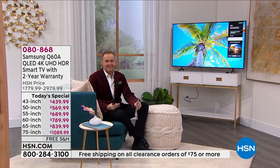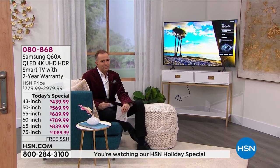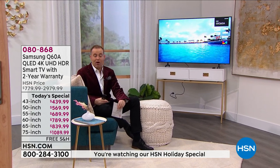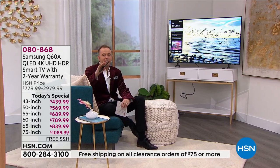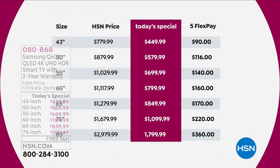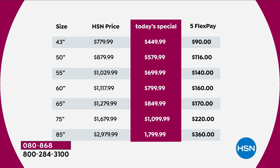HSN has the official numbers, and it is officially the best-selling television of the year for us. We're just so proud to bring it at the lowest price ever. The days of TV deals are far fewer than they used to be — when we see a Samsung Today Special, you've got to pounce because there are only a couple per year. There's a 43-inch, 50-inch, 55, 60, 65, 75, an 85.